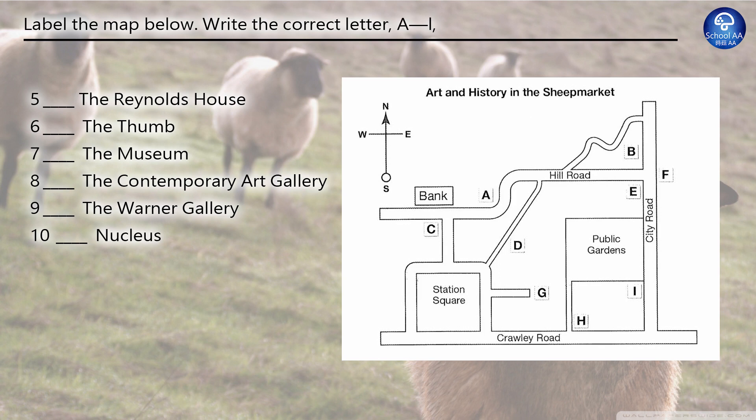The sheep market is one of the main centres for art and history in the whole of the country. If you look at our map, you'll see some of the main attractions there. Most visitors start from Crawley Road at the bottom of the map. The Reynolds House is one of the oldest houses in the city and is open to the public. It's on the north side of Crawley Road, next to the footpath that leads to the public gardens. The area is particularly interesting for its unusual sculptures. The Thumb is just what its name suggests, but it's about 10 metres high. You'll see it on Hill Road, across the road from the bank.